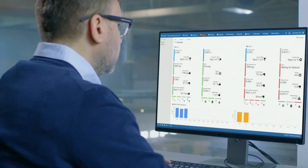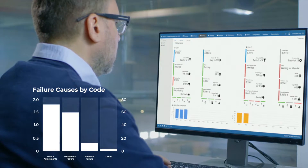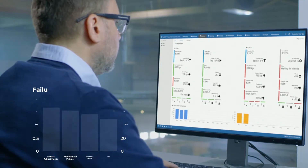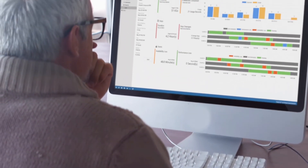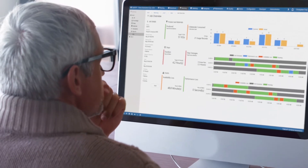Use the contextualized information to isolate cases of non-conformance, identify root causes, and devise strategies for process improvement. Complete activities with digital signatures for comprehensive electronic batch records, traceability, and regulatory compliance.